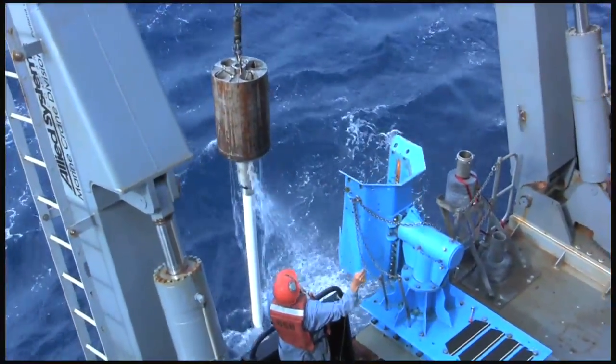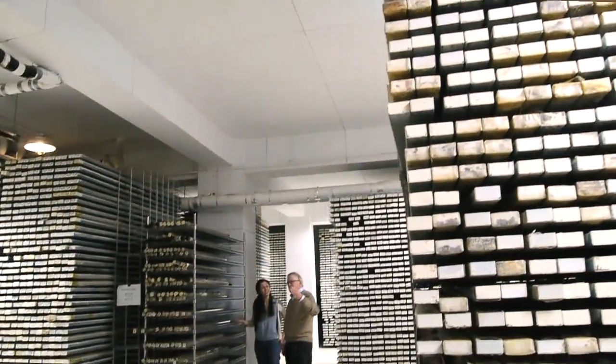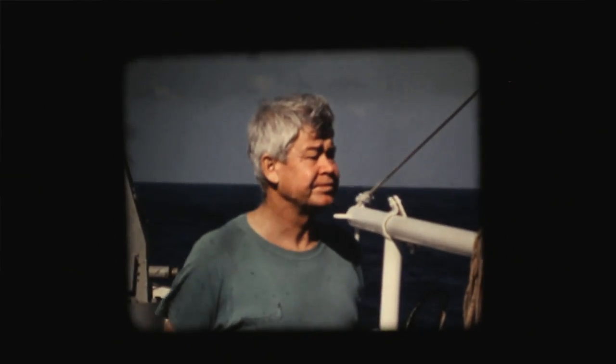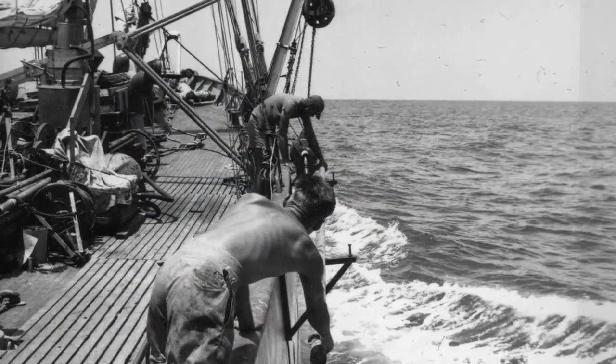Scientists at Lamont started collecting these cores really not even being able to predict, in the late 40s and early 50s, how important this collection would eventually become and how many ways it would ultimately be used. The director of the laboratory at the time had a policy that no matter who was on the ship, no matter what they were doing, they would take a core every day.